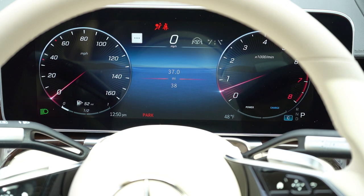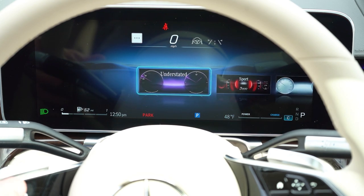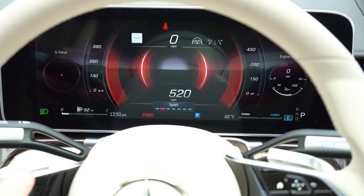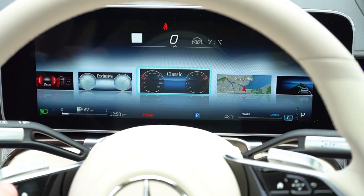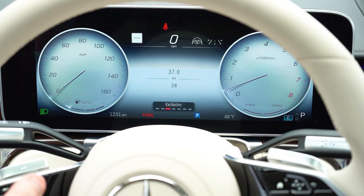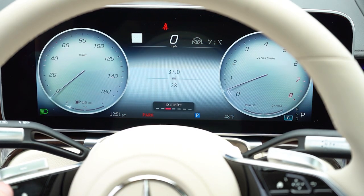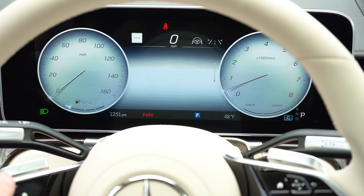Once started, a 12.3-inch digital gauge cluster comes standard, fully customizable via steering wheel mounted controls on the left side. Pressing the home button gives a choice of display loadouts including Classic, Exclusive, Sport, and Understated — which completely changes the look of the gauges and also alters the graphics on the infotainment screen. Mercedes-Benz does a wonderful job with their gauges — probably the best looking gauges of any brand right now.